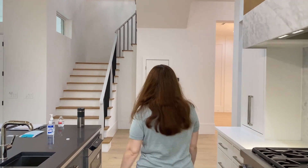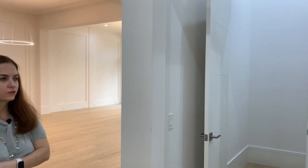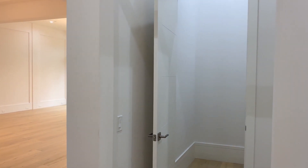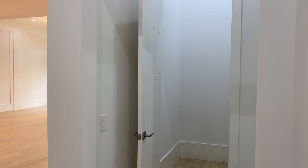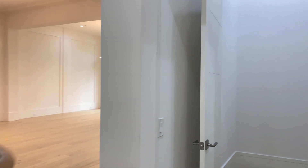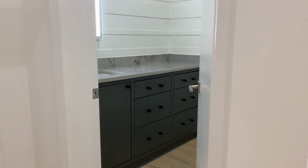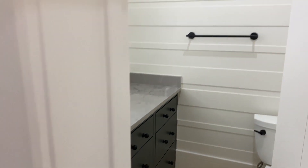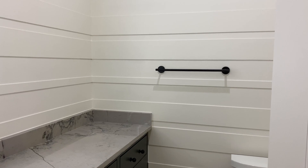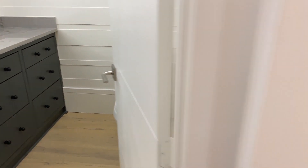Behind the kitchen wall we have a restroom. Right now it is designed as storage, but there is an elevator shaft here — so we can install an elevator. It is ready to go. There is also a half bath in here, and storage under the stairs. This house has a lot of storage.